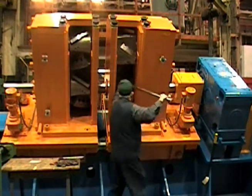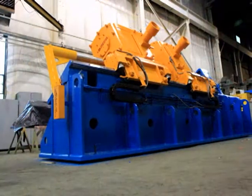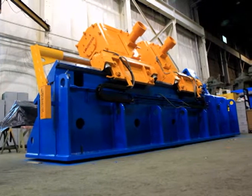A standard surface grinder keeps your knives sharp, so your scrap chopper produces uniformly chopped scrap. Butech Bliss also offers a patented shimless chopper head design that, unlike the standard chopper, does not require shims to compensate for knife grind-down.